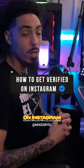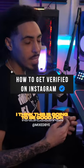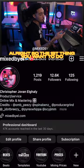I'm about to show you how to get verified on Instagram and get that blue check. I think this is going to be good for musicians, entrepreneurs, small businesses, content creators, and more.